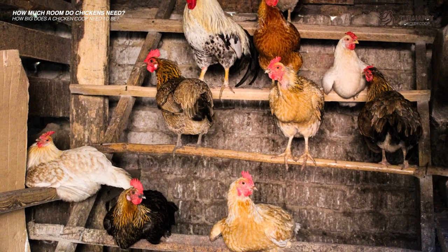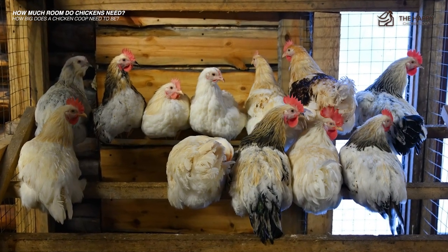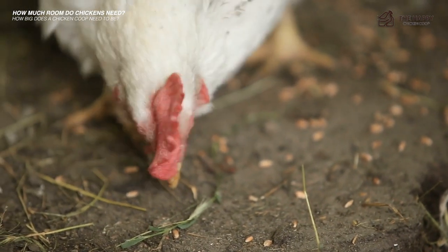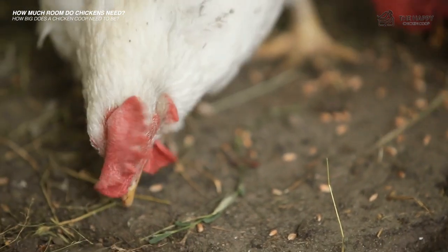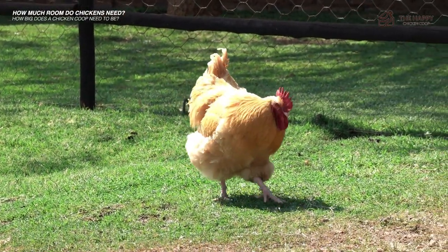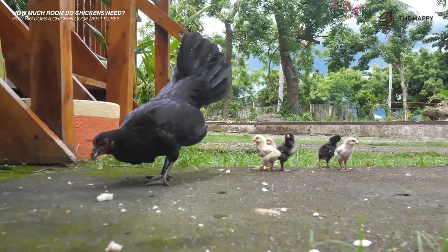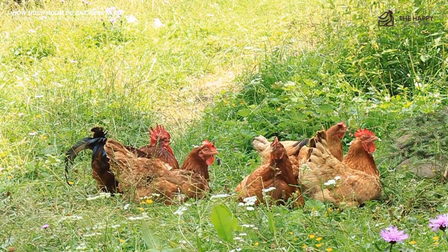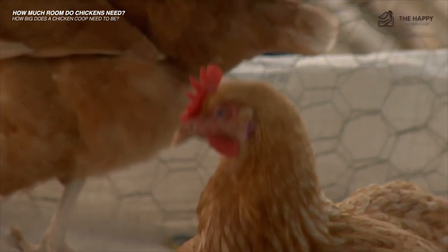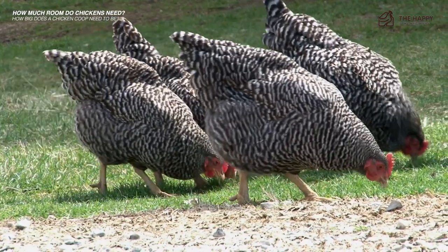The other key item inside the coop is the roosting and perching area — this is where your chickens will sleep. You'll need to make sure each chicken has about 10 inches of perching space. In our example, you would need a roosting pole about 60 inches long — that's about five feet. You'll probably find your chickens need less space since they huddle together at night, but it's best to err on the side of caution.